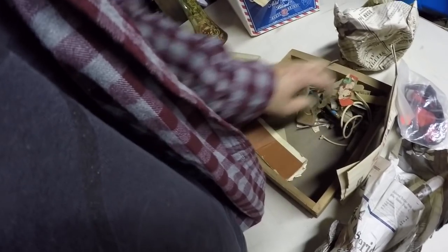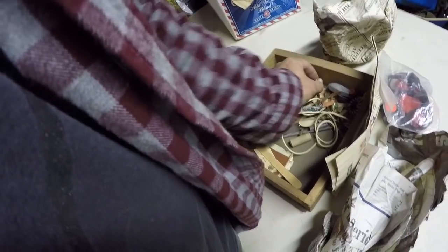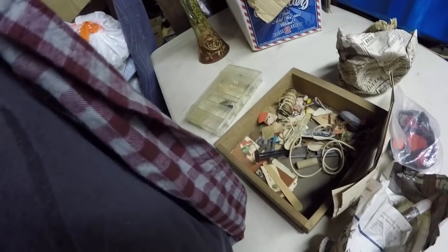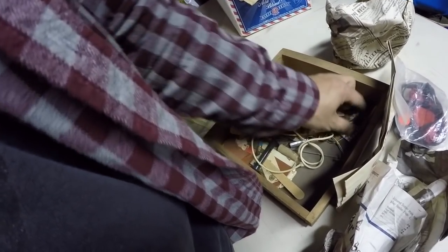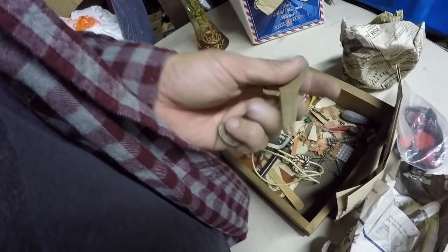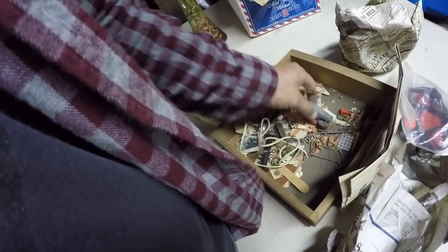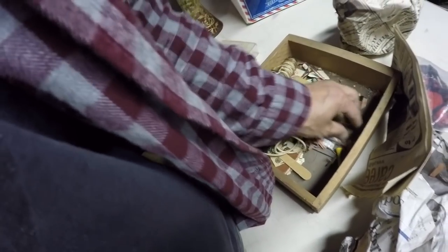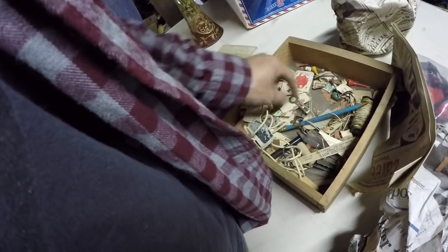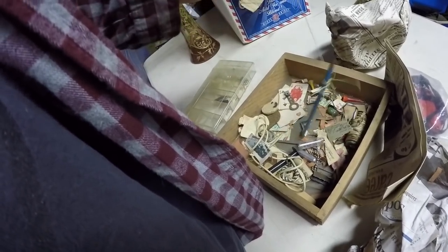I think I could sell those at the flea market. It's almost a nice junk drawer lot. Good little marble — I'll put it in with one of the jars I have. Roller skate key. Church key. Bottle opener. No clue what that is, but looks like some type of clip. Some more old keys.